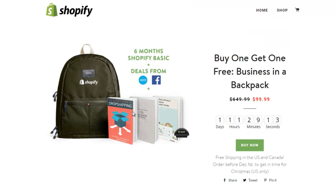If you look at how it's set up, they have an image of what you're going to get. They show you it's basically six months Shopify basic plus deals from Xerox and Facebook, and also you get three books, most likely PDFs.